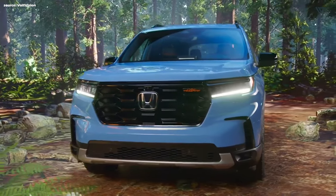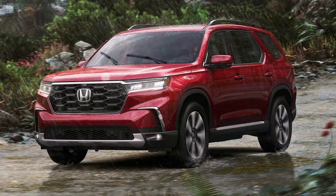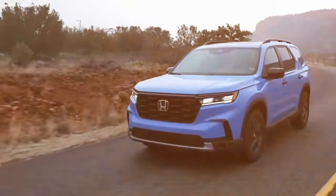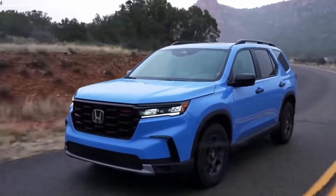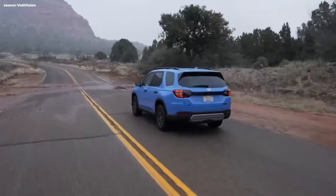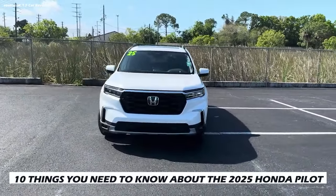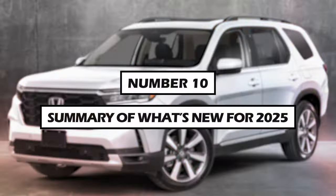The 2025 Honda Pilot arrives with minor updates focusing on a revised trim lineup. For those seeking a spacious and reliable three-row SUV known for its practicality, comfortable ride, and Honda's strong reputation, the Pilot remains a compelling choice for families. Here are 10 things you need to know about the 2025 Honda Pilot.